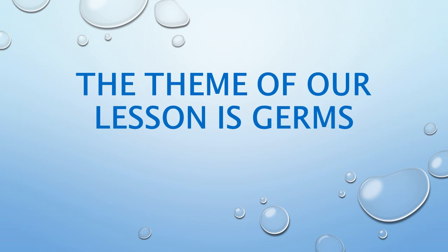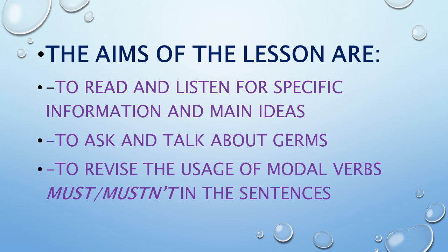The theme of our lesson is germs. The aims of the lesson are to read and listen for specific information and main ideas, to ask and talk about germs, and to revise the usage of modal verbs MUST and MUSTN'T in the sentences.